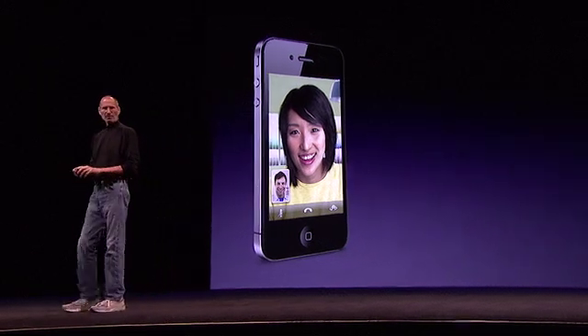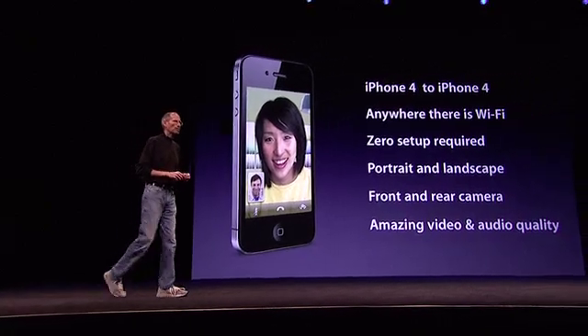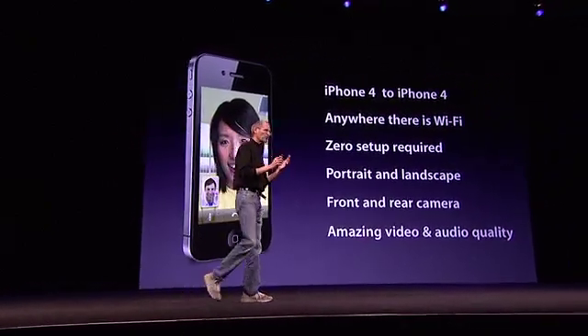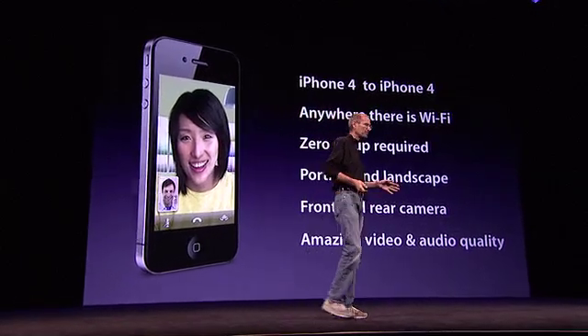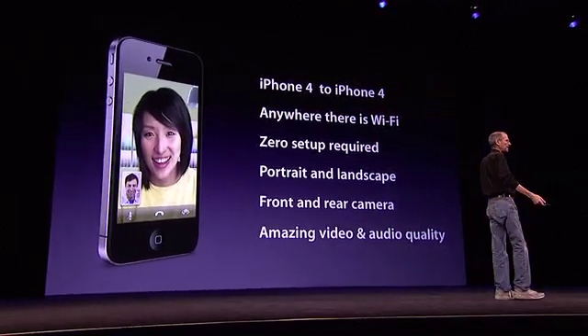This is one of those moments that reminds us why we do what we do. FaceTime. iPhone 4 to iPhone 4. Anywhere there's Wi-Fi, zero setup, portrait or landscape, front or rear camera, and amazing video and audio quality.